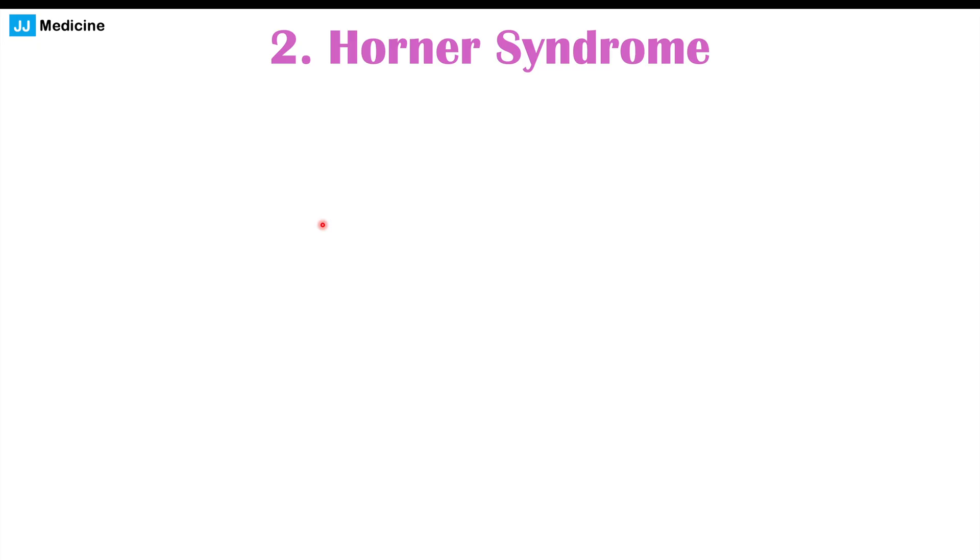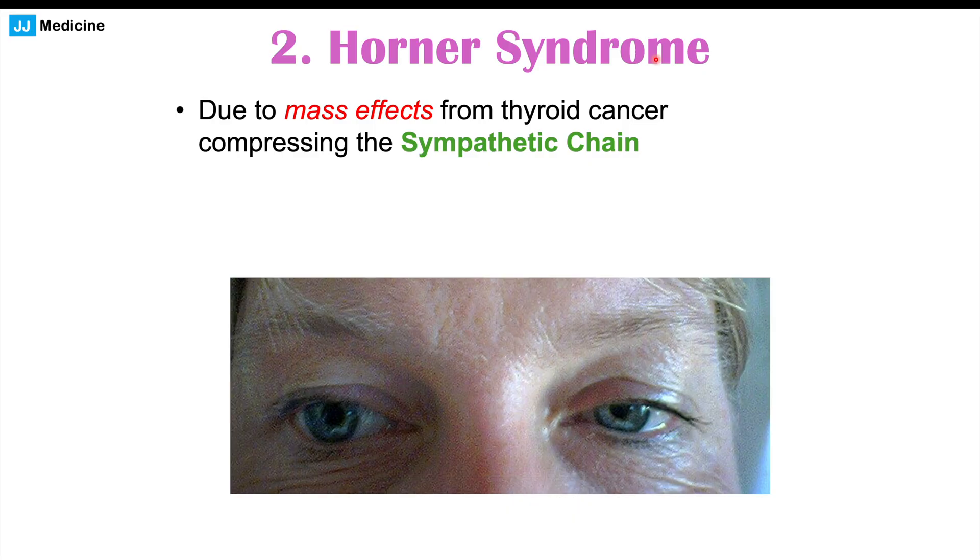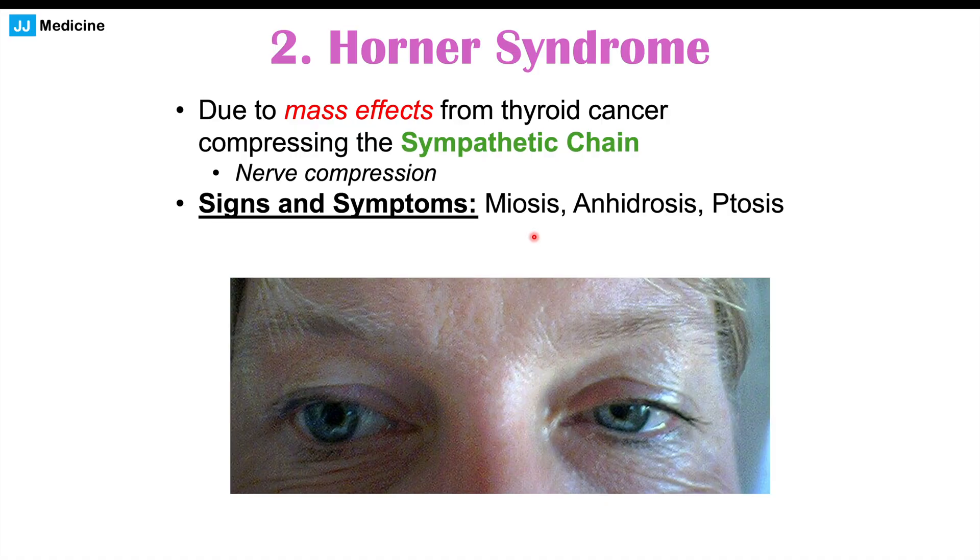Another finding in some patients with thyroid cancer is Horner syndrome, due to mass effects from the cancer compressing the sympathetic chain. Certain sympathetic nerves running up the neck can be impinged by the cancerous mass, causing nerve compression. This produces: miosis — a constricted pupil; anhydrosis — decreased or absent sweating on the ipsilateral side of the face; and ptosis — a drooping of the eyelid. A mnemonic to remember these is MAP: Miosis, Anhydrosis, Ptosis.